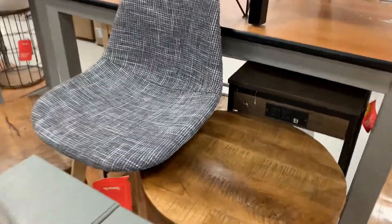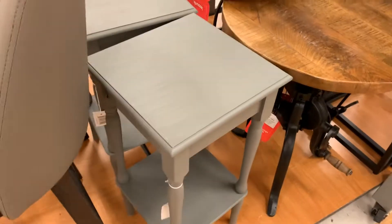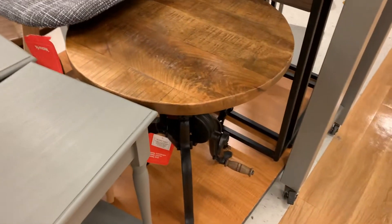They have a lot of countertop height stools. They have them in different colors, different styles — a few cute picks with reasonable prices to me. They are super duper cute and a lot of different styles.